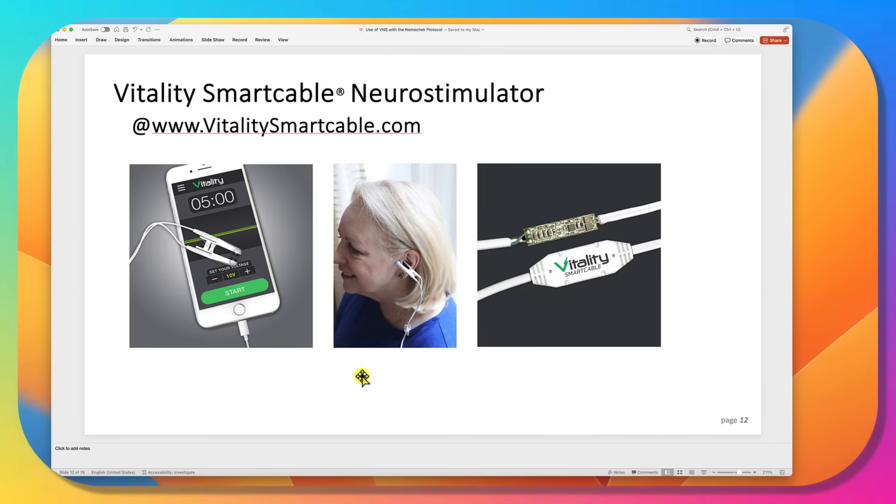The device we use is a neurostimulator called the Vitality Smart Cable. It runs on an iPhone or Android, with a simple clip on the ear. In the cable are computer chips — essentially a mini computer that runs and regulates the current, controlled by a screen on your phone.